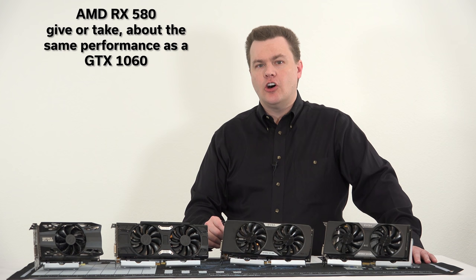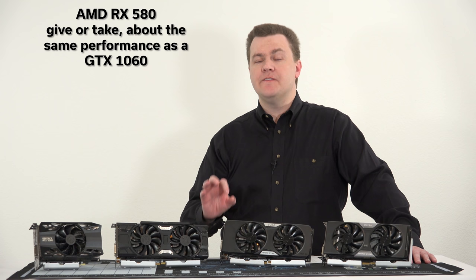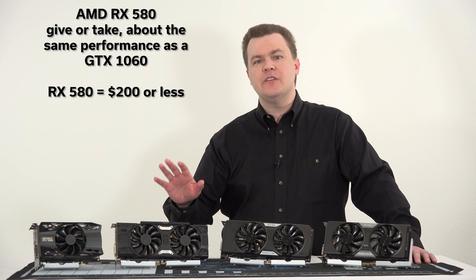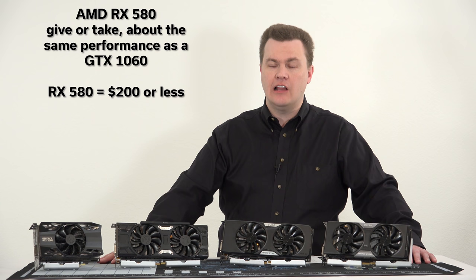An AMD RX 580 is about the same performance as a GTX 1060, plus or minus 10% — you'll never notice that. If you're buying a new card today, the RX 580s are actually a better deal than a GTX 1060. Some people want Nvidia cards for better game support or Nvidia encoding features — I understand. But if you're just looking for performance for the money, an RX 580 is still a compelling value. Many are available new with 8GB of VRAM for under $200 with free games included.